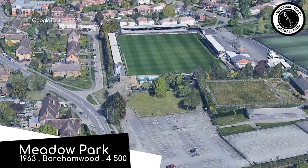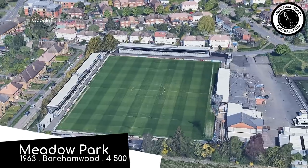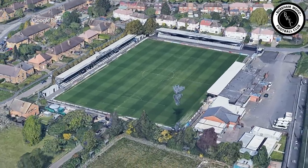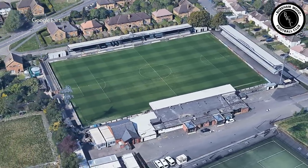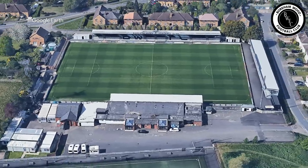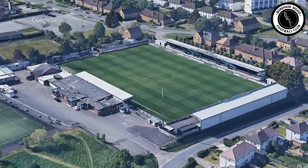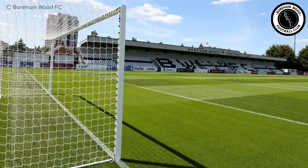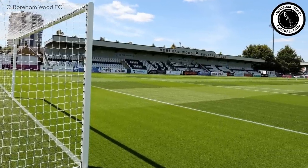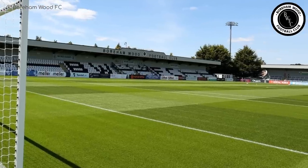Meadow Park, Boreham Wood. Meadow Park is located in a park on Meadow Road called Meadow Park, which doubles as both a meadow and a park. The ground itself doubles as the home of Arsenal women and under-23 teams, and has received some funding from the Gunners. The colour scheme remains as the black and white of Boreham Wood, even on the recently built North Bank Terrace that references Highbury Stadium, Arsenal's former home. Looks good.